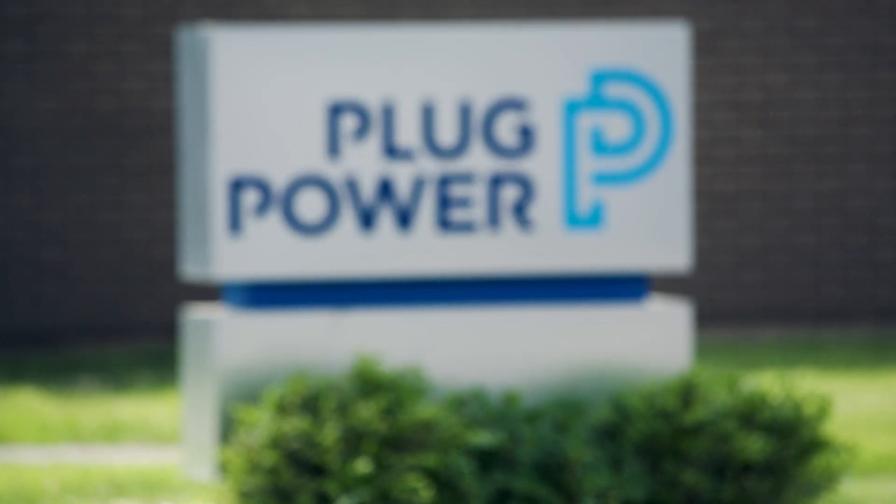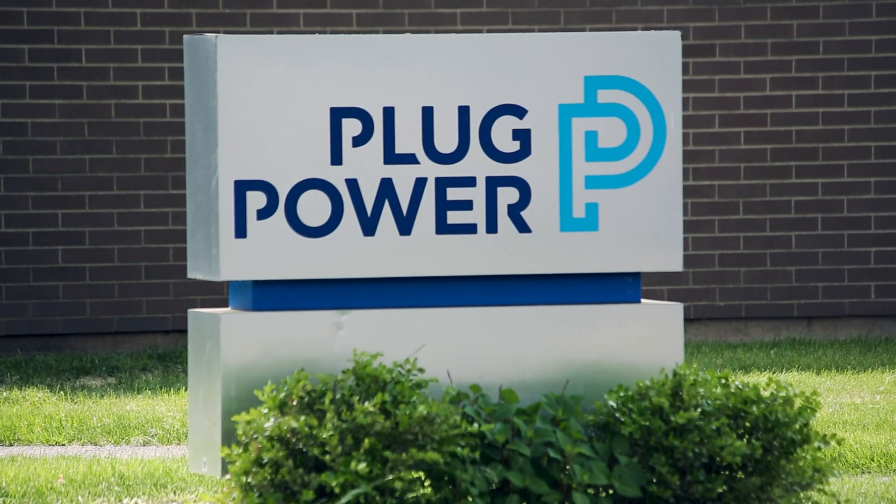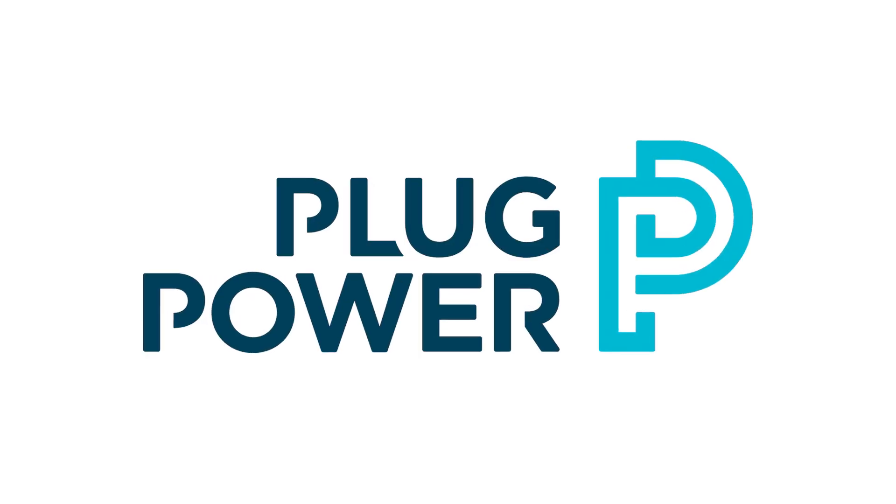Over the next several years, Plug Power is looking to build several green hydrogen generation plants in the U.S. and then globally thereafter, working and collaborating with strategic partners to accomplish this goal.